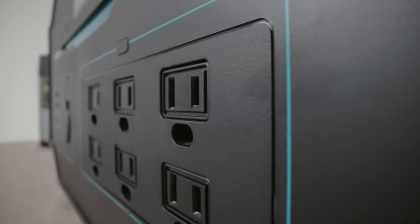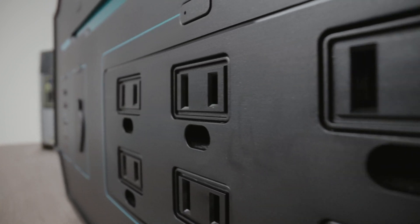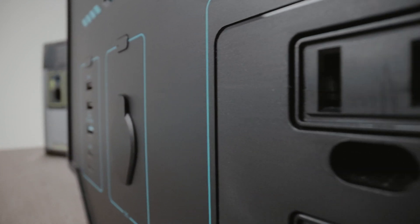The Renogy 1000 has many outputs: six AC outlets, five different DC outputs, and a cigarette lighter port.